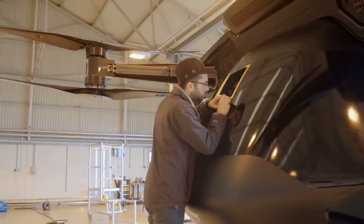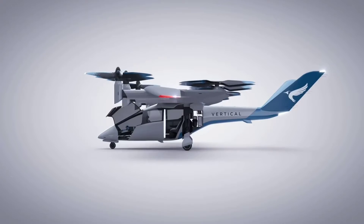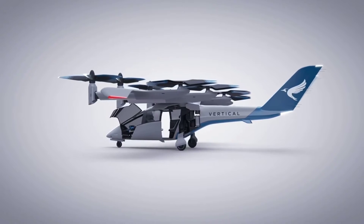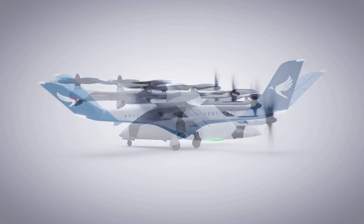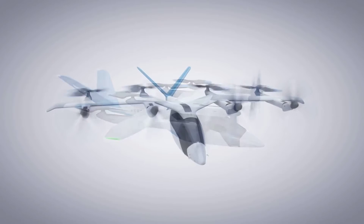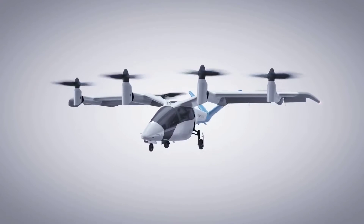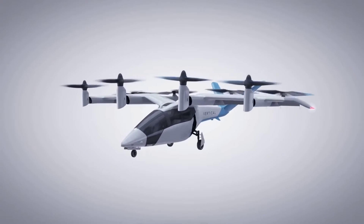The Seraph was built by the company to test new technologies and systems which will be used in the upcoming passenger model, the VA-X1. The VA-X1 will be capable of carrying up to five people. It is set to be the world's first certified winged all-electric VTOL aircraft and is on course to start commercial flights in 2024.